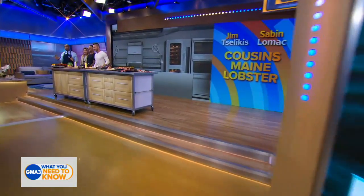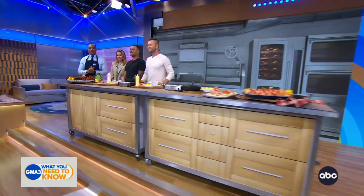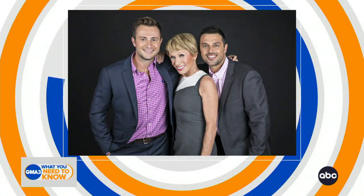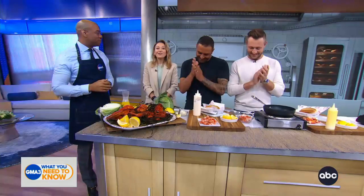Everything changed when Barbara Corcoran invested in their company on Shark Tank, and now they have stores and food trucks all across the country. Today we are so lucky — they're going to share their easy and delicious lobster rolls done in three different ways, so please welcome co-founders of Cousins Maine Lobster, Jim Salikas and Sabin Lomax!